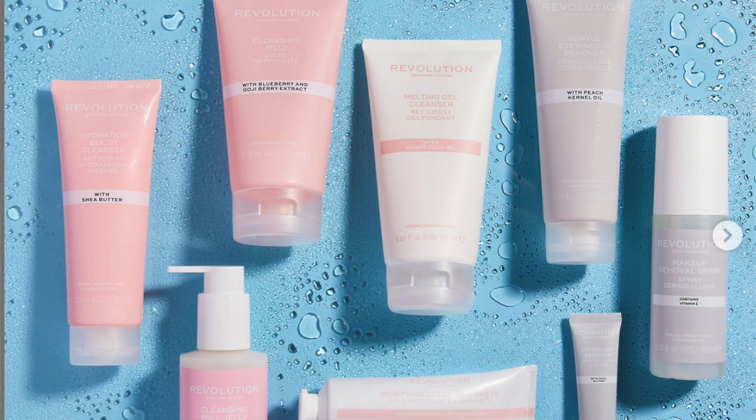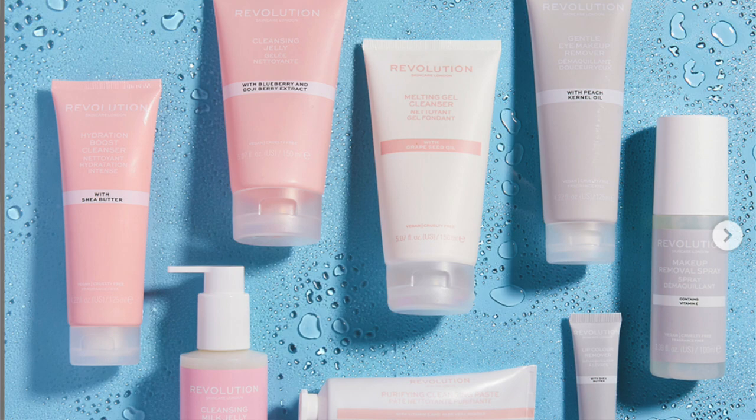Let's start off with skincare. Revolution came out with this pink gorgeous collection of really luxury-looking skincare. We were all thinking it — it looks like Kylie Skin, and I am so here for it. I've not had a chance to try Kylie Skin products, but if I can try a dupe, I'm happy to try a dupe always. Revolution Skincare came out with gorgeous pink packaging — face washes, moisturizers and all that good stuff. I did pick up quite a few of them because you guys know I love my skincare.